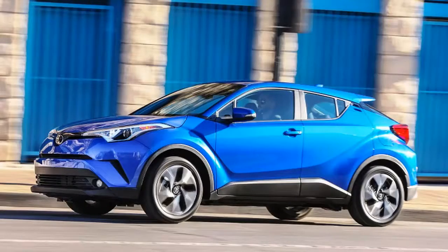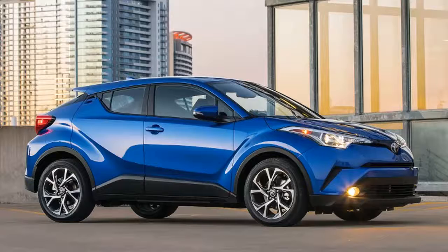Sure, dealers offered a number of optional accessories like lights, wheels, and body kits, but it was all just toppings. Likewise, choices on the C-HR are limited to paint color and trim.